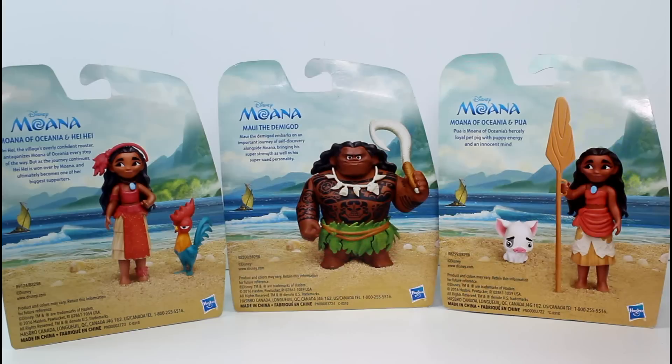They have little paragraphs on the back. Hei Hei, the village's overly confident rooster, antagonizes Moana of Oceana every step of the way, but as the journey continues, Hei Hei is won over by Moana and ultimately becomes one of her biggest supporters. And Maui, the demigod, embarks on an important journey of self-discovery alongside Moana, bringing his super strength as well as his super-sized personality. Pua is Moana of Oceana's fiercely loyal pet pig with puppy energy and an innocent mind.